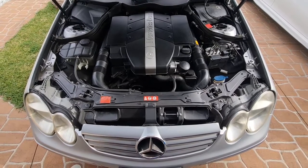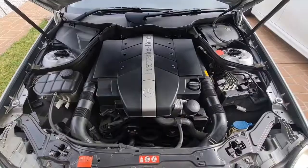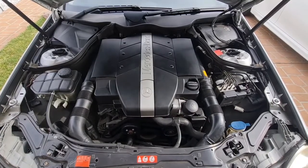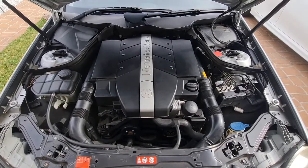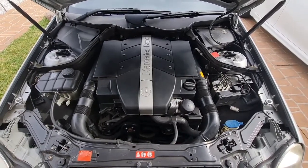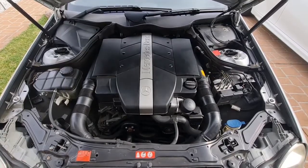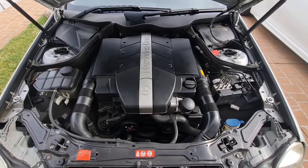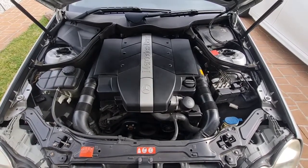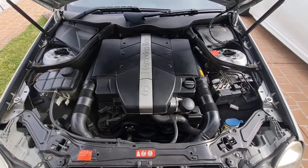Here is my CLK320 with M112 engine. I had this issue of vibration at idle speed after warm-up. The startup has no problem, so the only problem I have is sometimes behind a stoplight the car starts to vibrate, and the idle speed drops a bit to around 500-600 RPM.